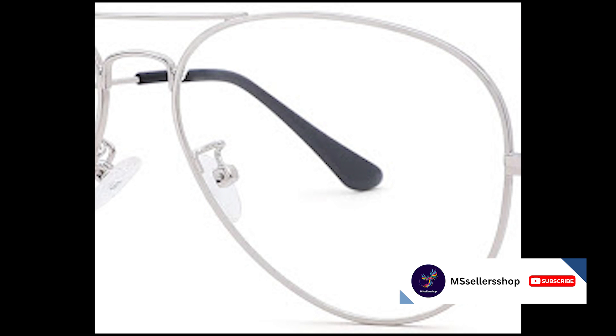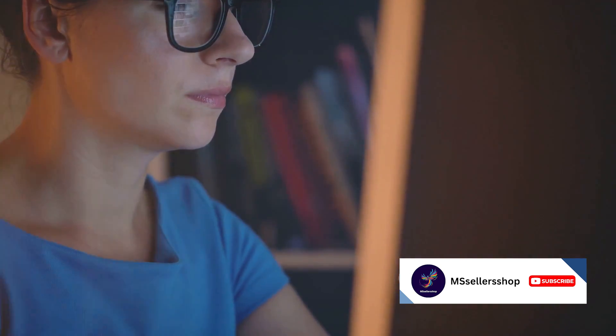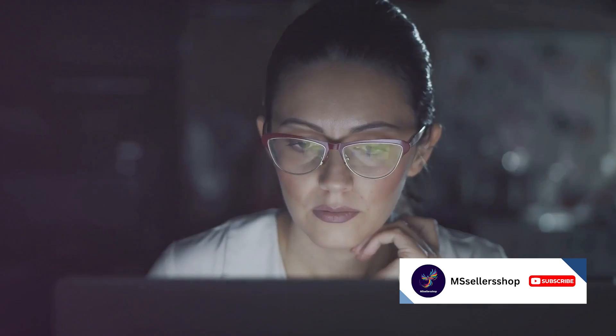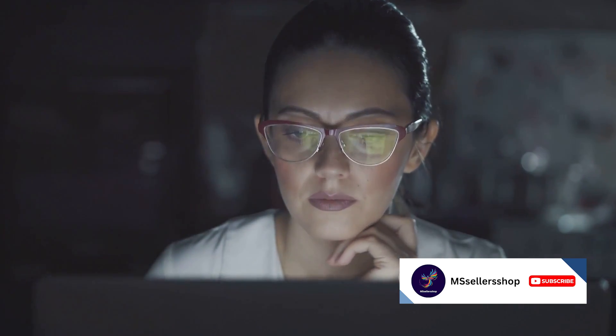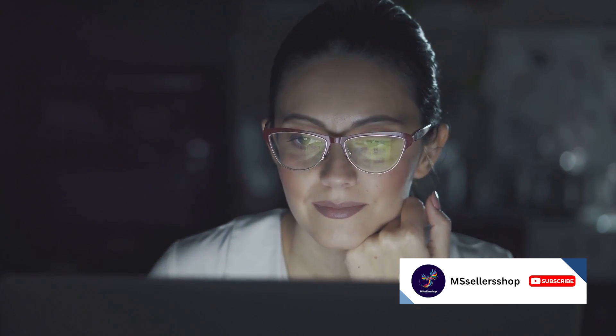Moving on to number nine, we find the New Look blue light blocking glasses. For a modest $9.99, these glasses protect your eyes from the harmful blue light emitted by screens. If you find yourself plagued by eye strain, fatigue, or headaches after a long day at the screen, these could be the solution you're looking for. And don't worry, style hasn't been compromised for function here.